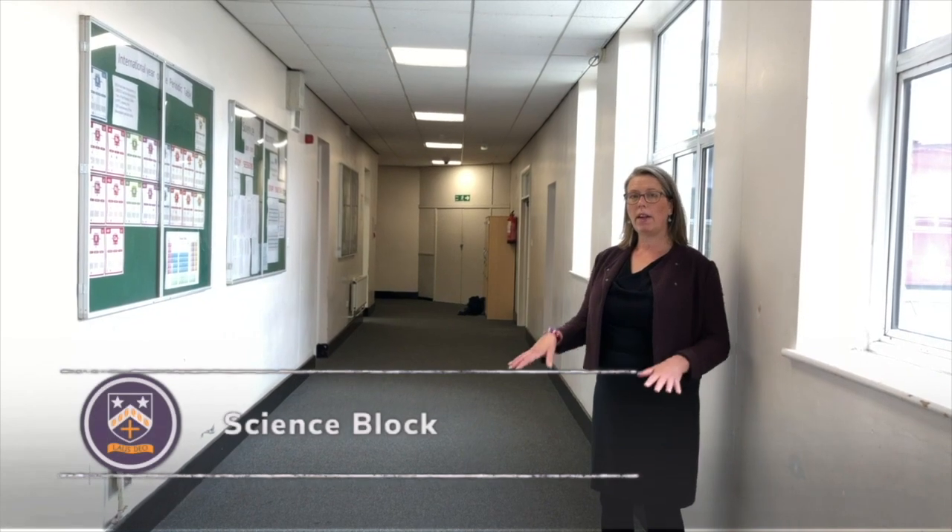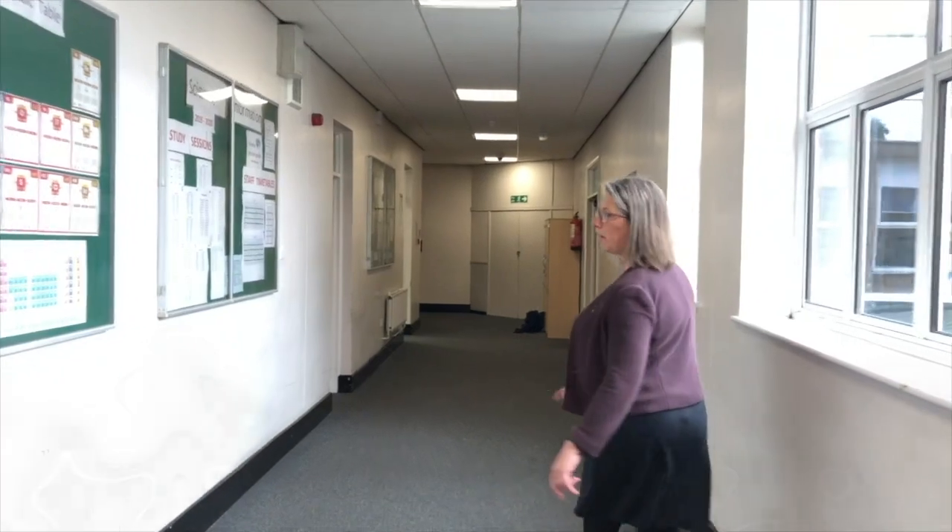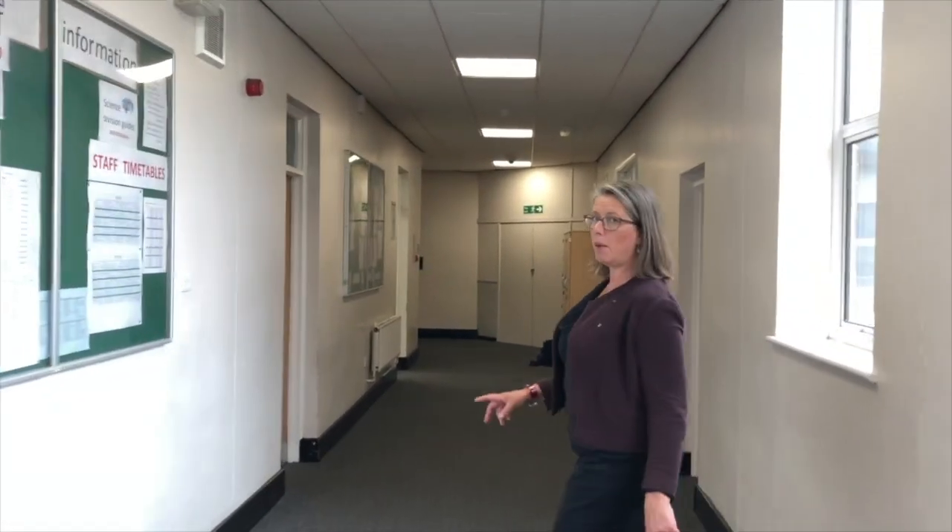So we're now in the science block. There are classrooms downstairs and we're upstairs at the moment. If we walk along, I'll show you a typical science lab at Bishop Chaloner.